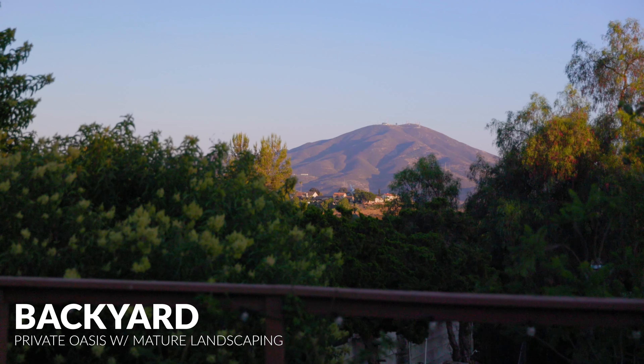The primary suite follows the same exposed beam design while featuring an ensuite. This house has it all — a beautiful interior, gorgeous views from every corner, and the private oasis you're looking to come home to. What are you waiting for? Contact us today to make this house your home.